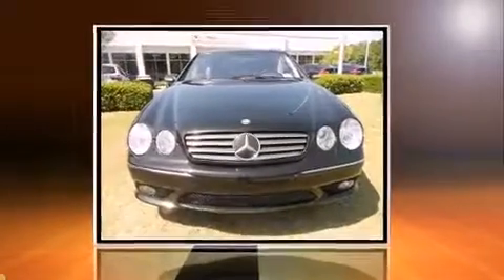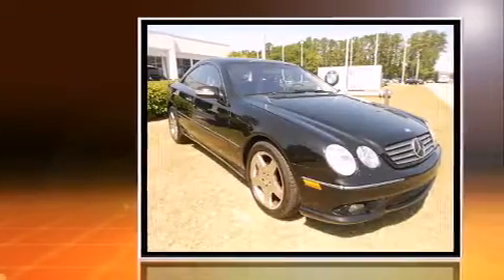Come test drive this 2004 Mercedes-Benz CL-Class. This two-door, four-passenger coupe provides exceptional value.